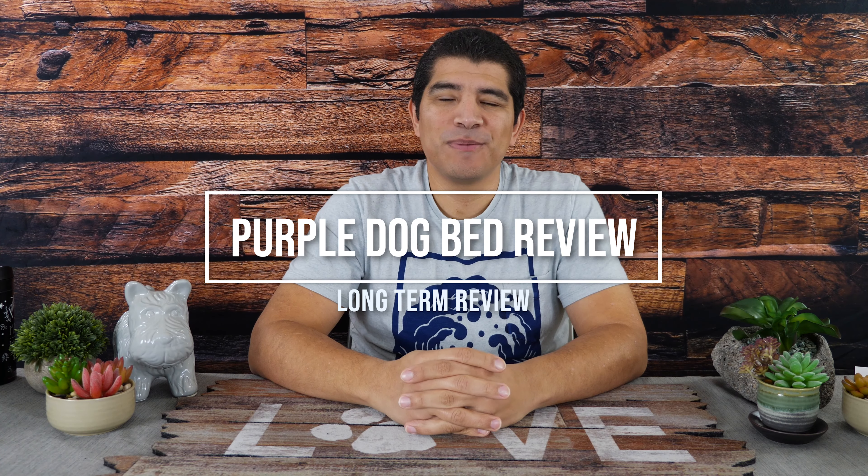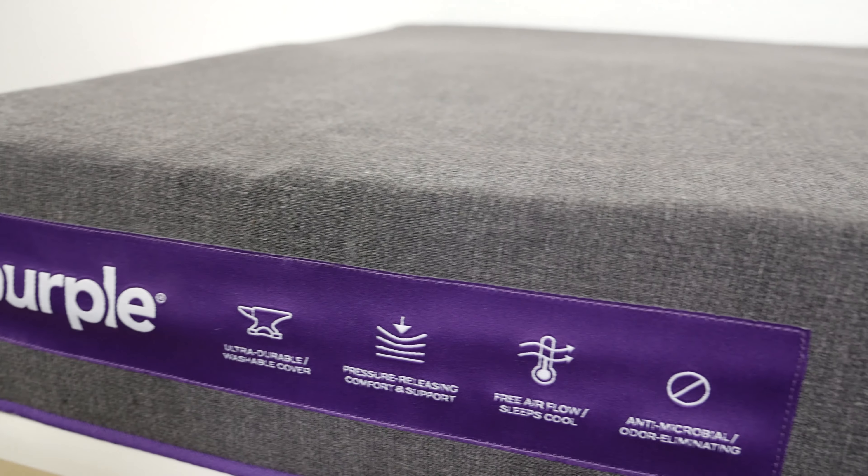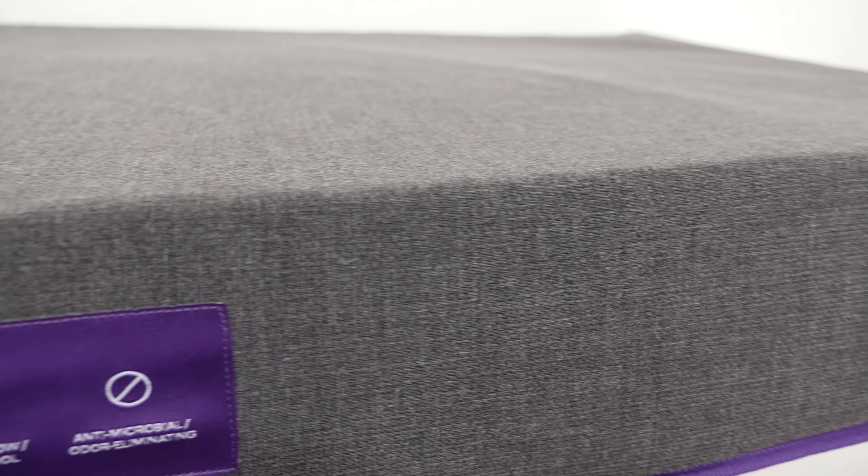Hi everybody, JJ with Experiences with My Dog, and today we're going to be talking about the Purple Pet Bed and my experiences with it over the last almost eight months, and whether or not it's really worth $300. So let's go ahead and find out quite a bit more about the Purple Pet Bed.